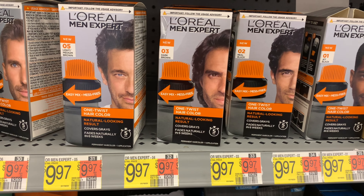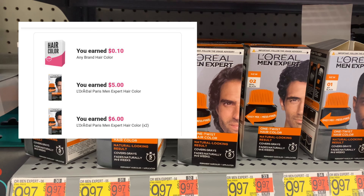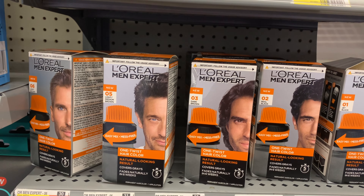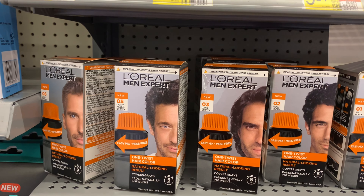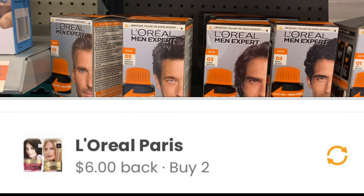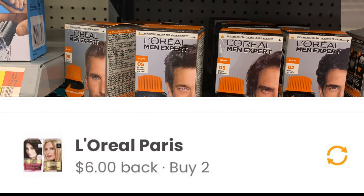This L'Oreal right here is priced at $9.97. I have two rebates — thank you to Alanda for the comment — one for three dollars and one for five dollars. The three-dollar rebate you can do up to five times, so I'm gonna get back six dollars plus five dollars for the other rebate. We also have a six-off-two on Coupons.com and Alexa, which is going to make both of them completely free plus a three-dollar money maker.